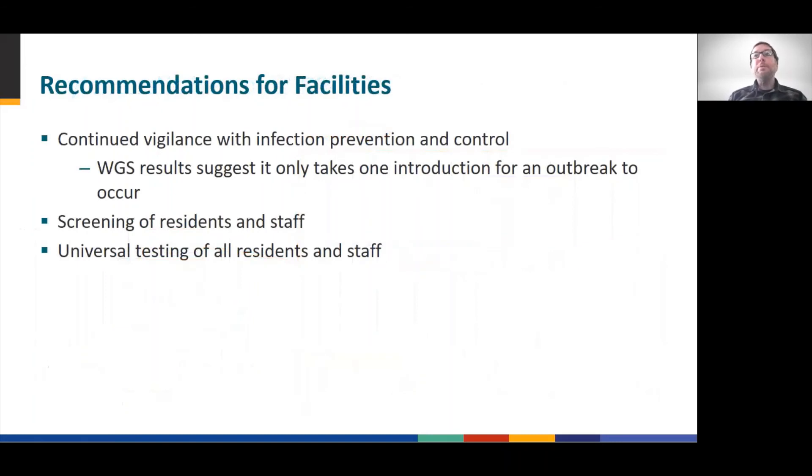The use of whole genome sequencing identified a phylogenetically related cluster of cases at both facilities. Sequencing data suggests that it only takes a single introduction of the virus into facilities such as these to result in a horrible outbreak with tragic consequences. MDH recommended continued vigilance with regards to infection prevention and control practices, a very low threshold to test residents and staff, and screening and universal testing to identify and isolate cases early as part of the operational plan.